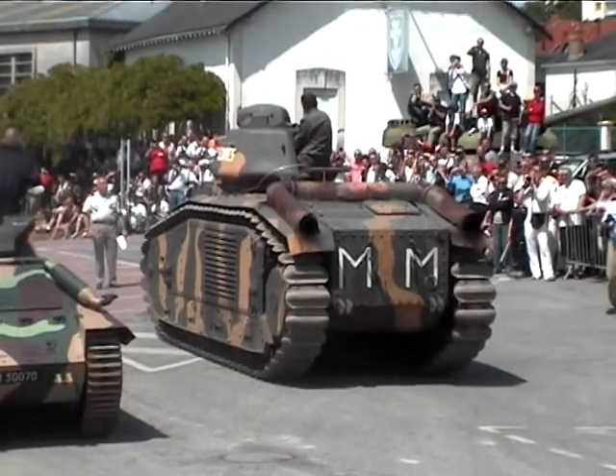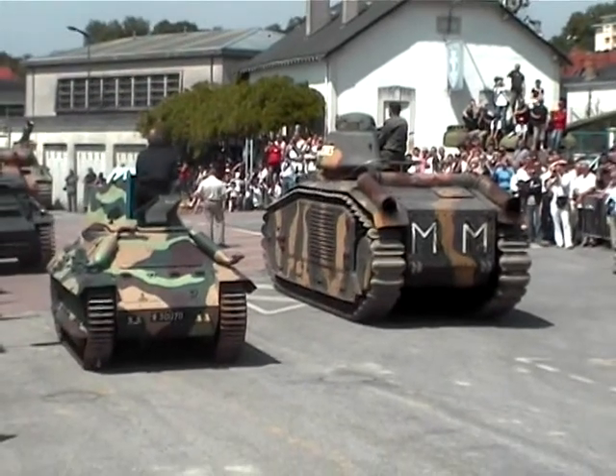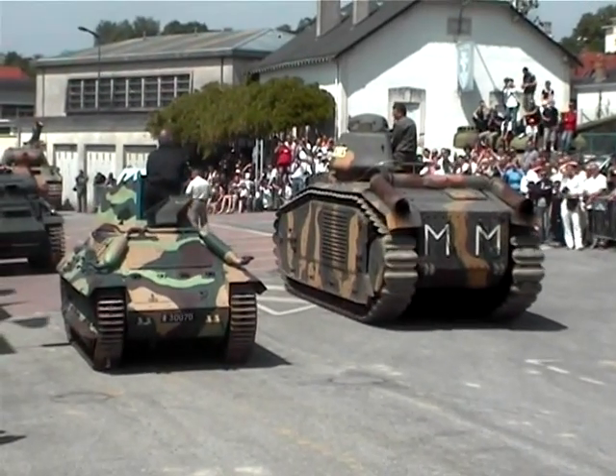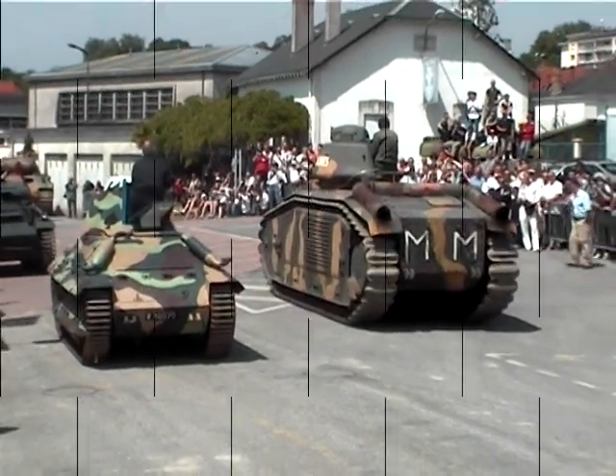It was served by a crew of 4 or 5. The mobility was good. There was a pilot who would also serve as a gunner. They could have a hull gunner position in the chassis.